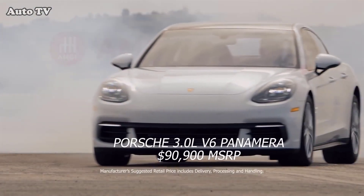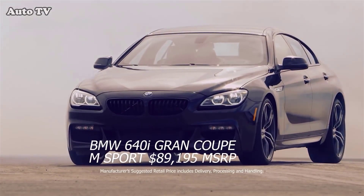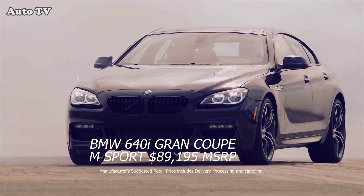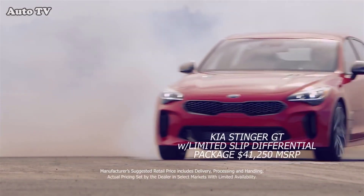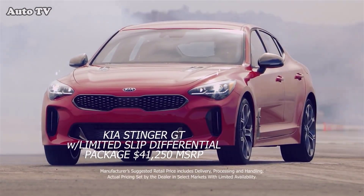The 2018 Porsche V6 Panamera, BMW 640i Grand Coupe — the M Sport version, new for 2018 — and the 2018 Kia Stinger GT with limited-slip differential package.